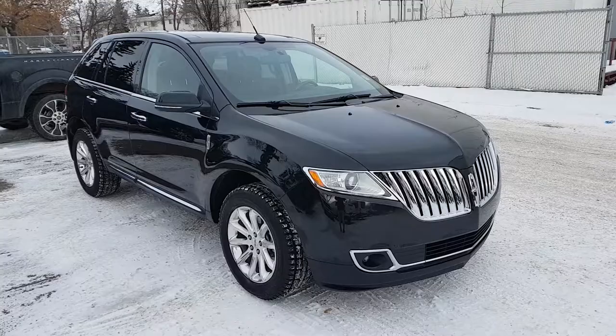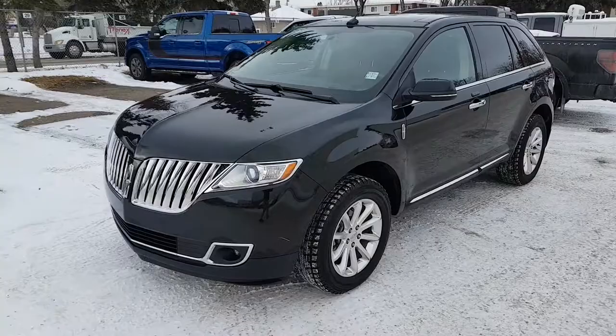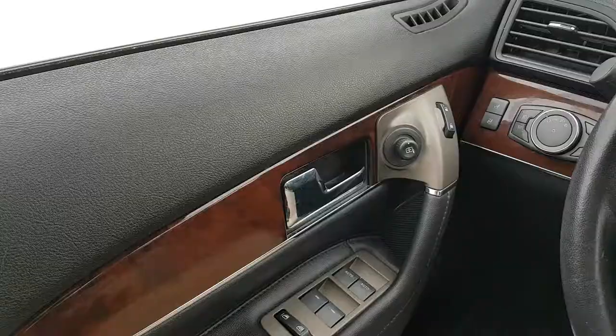Hey, it's Lindsay once again at Waterloo Ford Lincoln. Today I'm showing you this 2014 Lincoln MKX in black. This MKX has the 3.7 litre V6 engine with automatic transmission and all-wheel drive. It is available today at 11420 107th Ave Northwest in Edmonton, Alberta. Let's take a look inside.